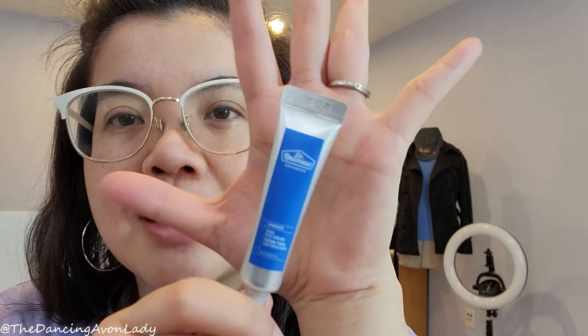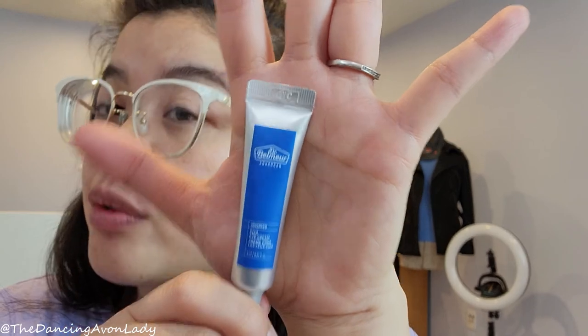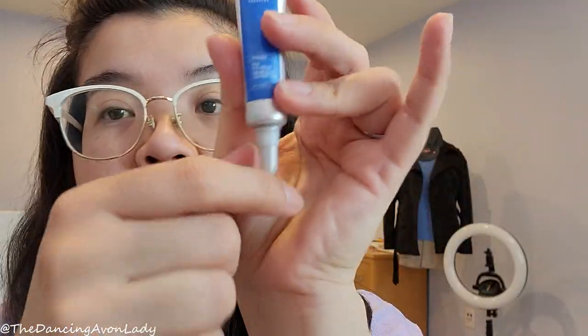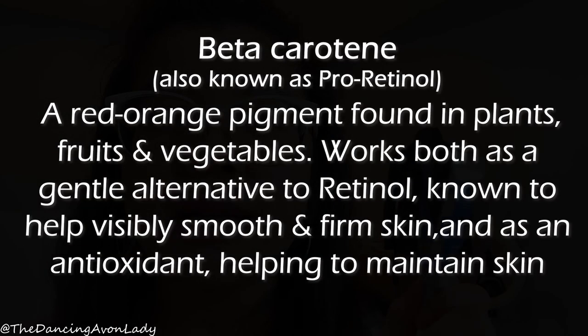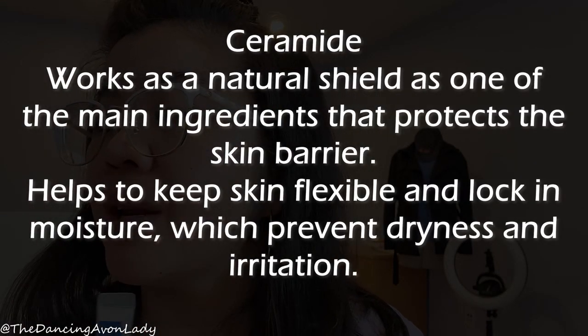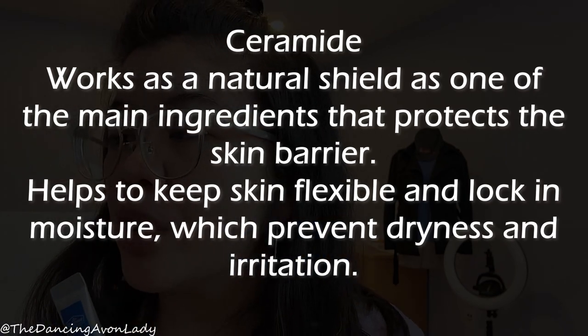It creates a lightweight, moisturizing film and is 100% natural fragrance — no synthetic added fragrance. It's suitable for all skin types, including sensitive skin, which is great since my eyes sometimes go red and get irritated. The key ingredients include cica, beta-carotene (also known as pro-retinol) — a red-orange pigment from plants that works as a gentle alternative to retinol, helping to visibly smooth and firm skin while acting as an antioxidant. It also contains cervidin, which acts as a natural shield protecting the skin barrier, locking in moisture, preventing dryness and irritation, and keeping skin flexible.